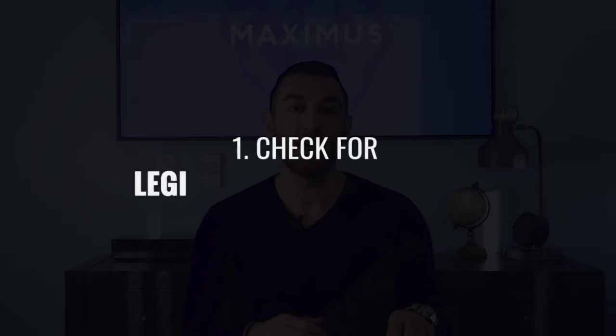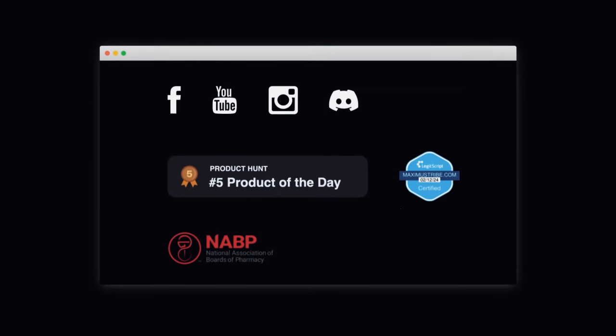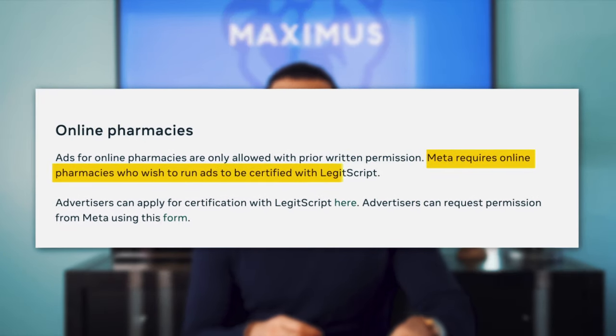You can purchase pharmaceutical-grade enclomiphene from a reputable telemedicine company that is in compliance with federal guidelines and works with FDA-inspected pharmacies that are in good standing. The easiest way to ensure this is to check if the telemedicine company is Legitscript certified, which you can easily check at the bottom of their website. Facebook and Instagram will not let a telemedicine company run ads if they are not Legitscript certified, so if they don't have that Legitscript designation, you shouldn't trust that website with your health.